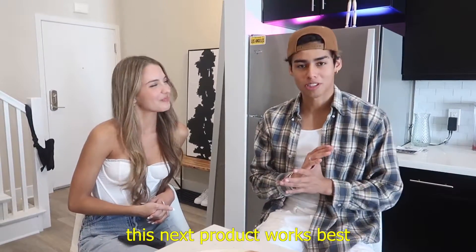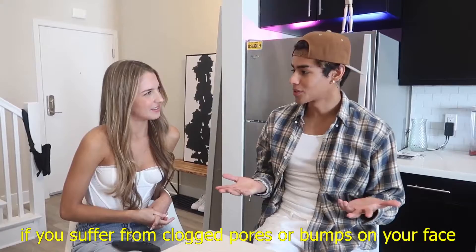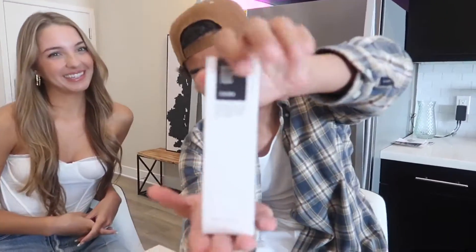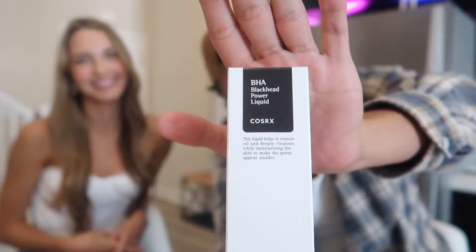Alright, so this next product works best if you suffer from clogged pores or bumps on your face. It's the BHA Black Powerhead Liquid. This thing like comes in clutch. Let's try some on — let me know how this feels. It does feel good.